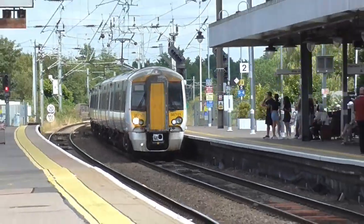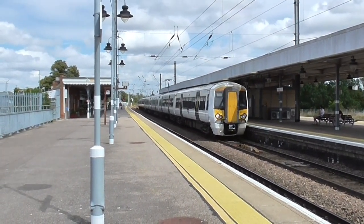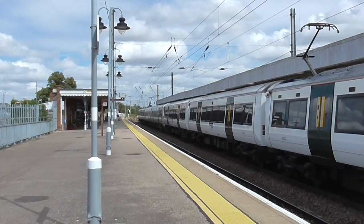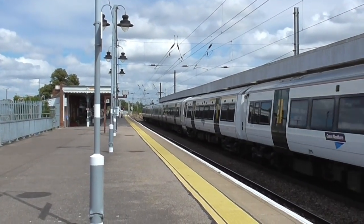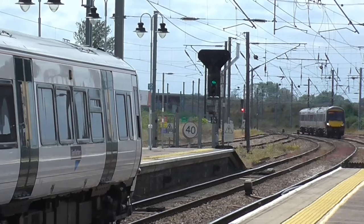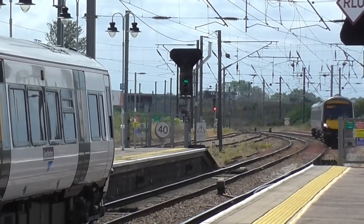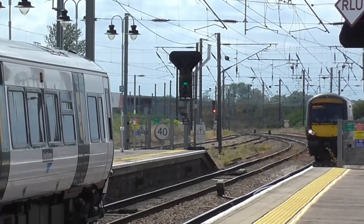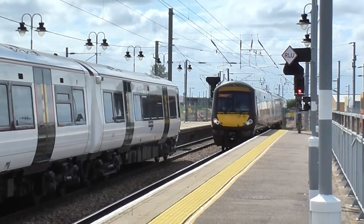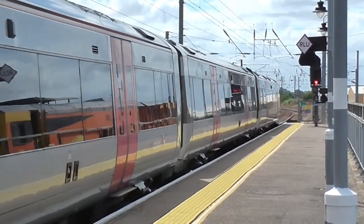Here comes the 1318 service to London Kings Cross, now arriving into Platform 2. Now coming in is the 1315 service to Birmingham New Street. This service is being worked by 170110 on its return trip to Birmingham.